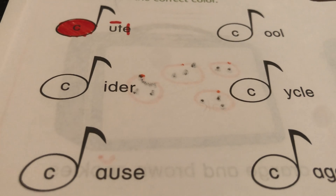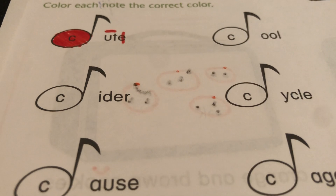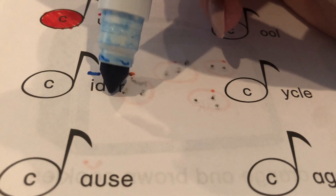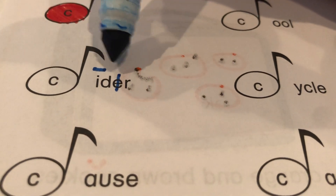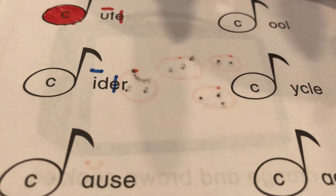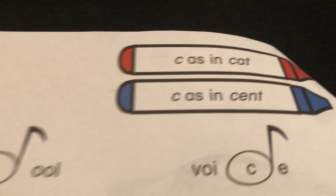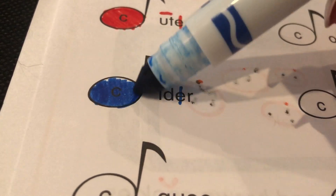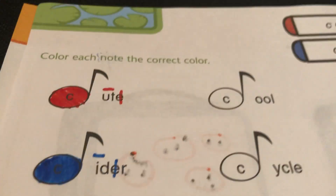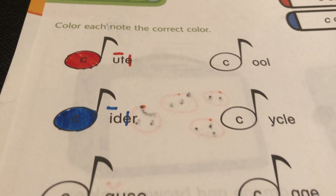Now look at the next word. It's got a marker E in it, so long and silent. It's either gonna be 'cute' or 'sute.' C-U-T-E. And what color does soft C go with? Blue. So let's go ahead and do this one blue. Cider. Cute had a hard C. Cider has a soft C.